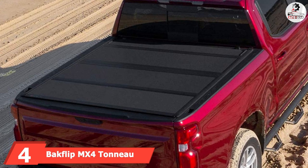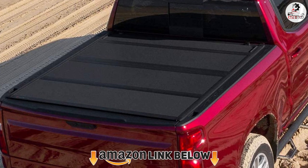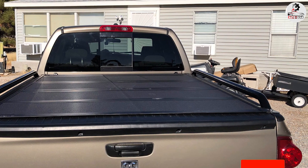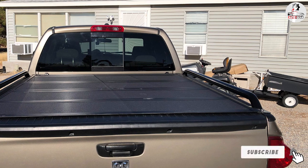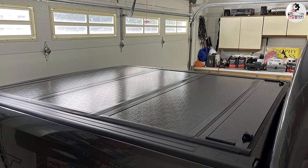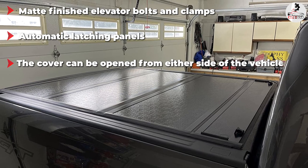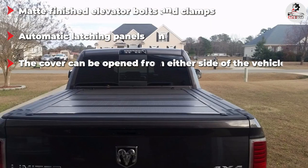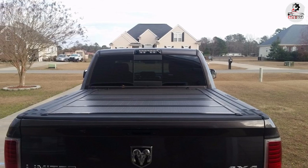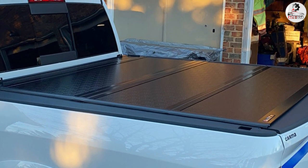Next at number four, we have the Backflip MX4 Tonneau Cover. If you want top-notch quality with premium technical features, this is your answer. The truck bed cover is amazingly durable, extremely good-looking, and flexible for use in all weather conditions. The hard-folding cover comes with heavy-duty aluminum panels and an attractive matte finish. The aluminum panels latch automatically when the cover is partially or fully closed. For 100% bed access, simply unlock the cover from either side via the pull latches and fold it all the way up against the cab. The product is also extremely easy to install.